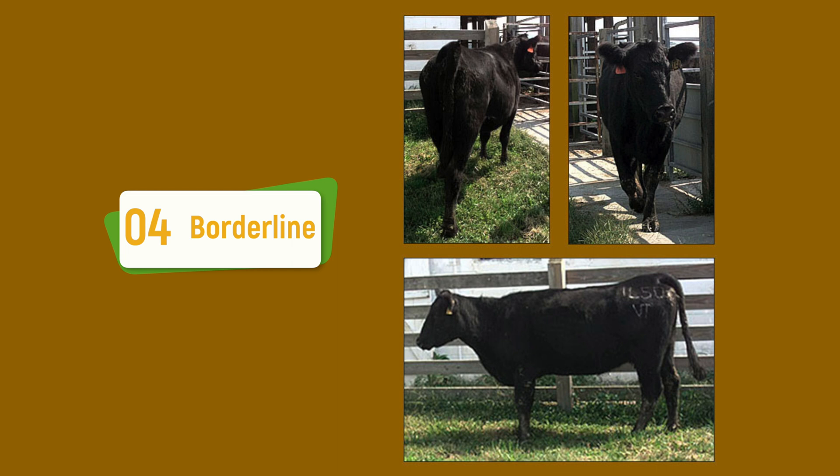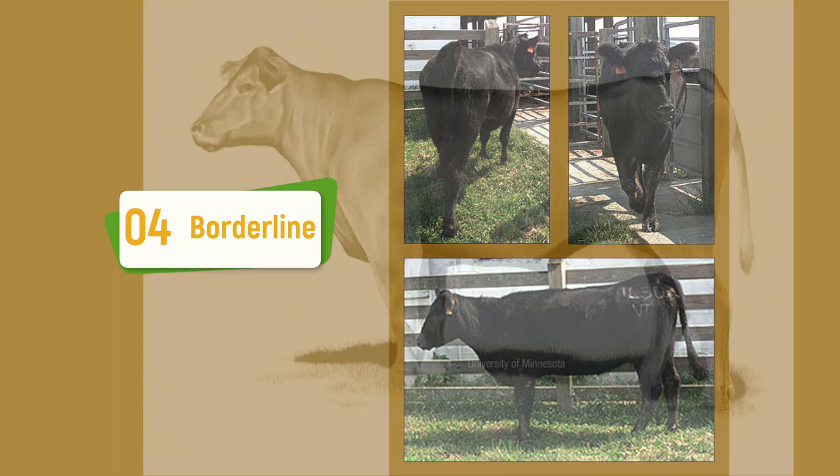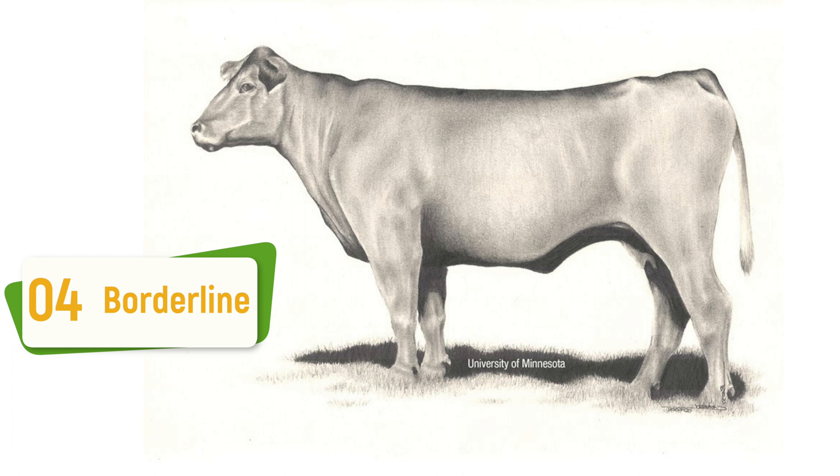In a body condition score four cow, this is one that's right on the threshold. We are starting to see maybe more of the ribs, and potentially some of the fore ribs, still a little bit of fat cover behind the shoulder and over the top line, but we're seeing more pronounced hip and tailbone in this animal.